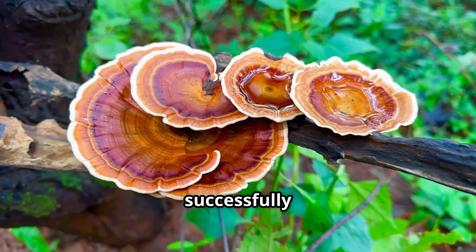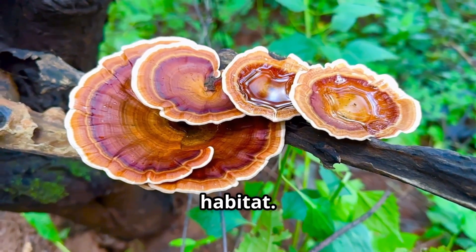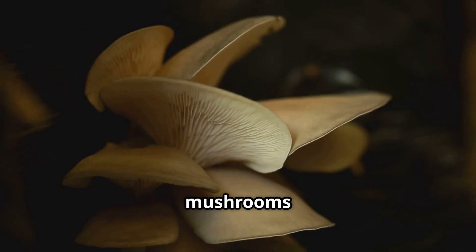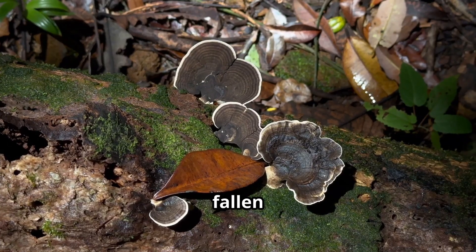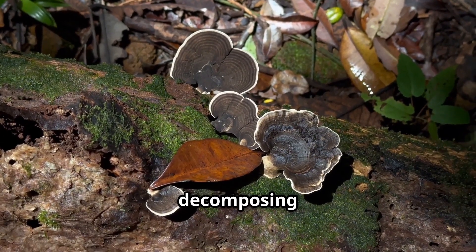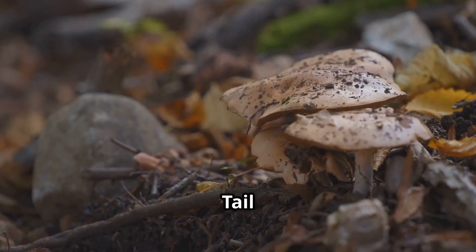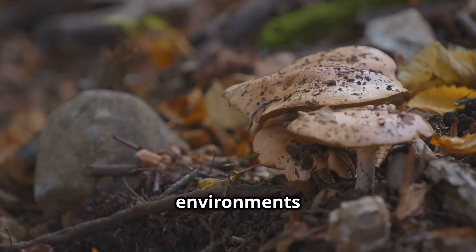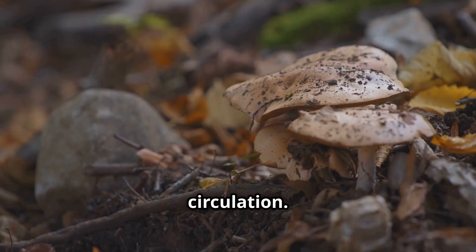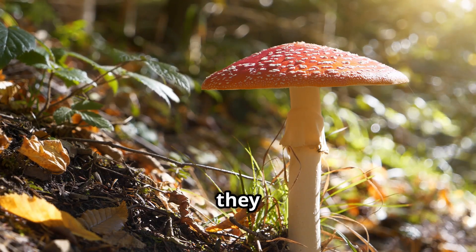To successfully cultivate turkey tail mushrooms at home, it's essential to understand their natural habitat. Turkey tail mushrooms are saprophytic fungi, meaning they feed on decaying wood. They thrive on dead logs, fallen branches, and stumps of hardwood trees, playing a vital role in decomposing organic matter and recycling nutrients in the ecosystem. In nature, turkey tail mushrooms prefer damp, shady environments with good air circulation.